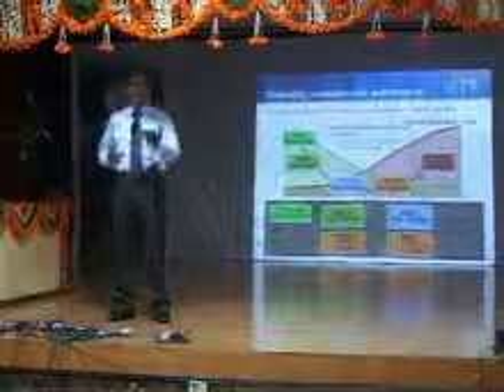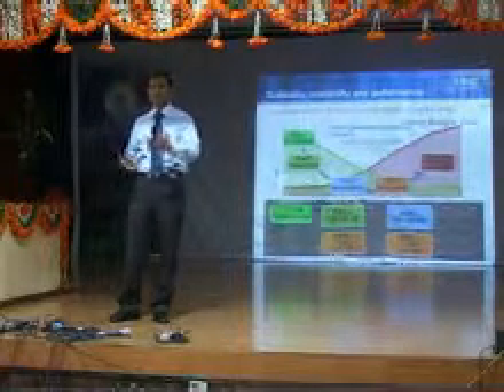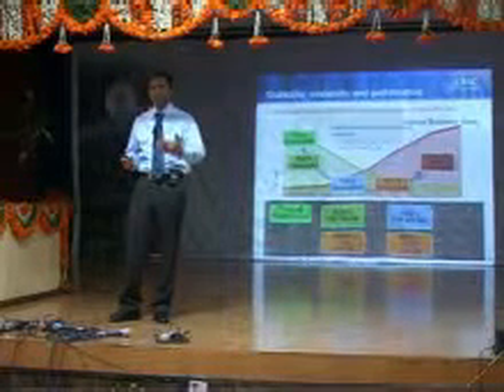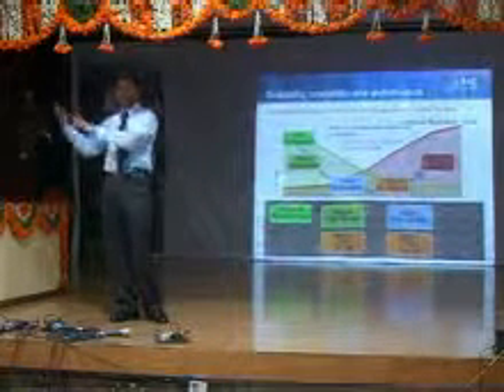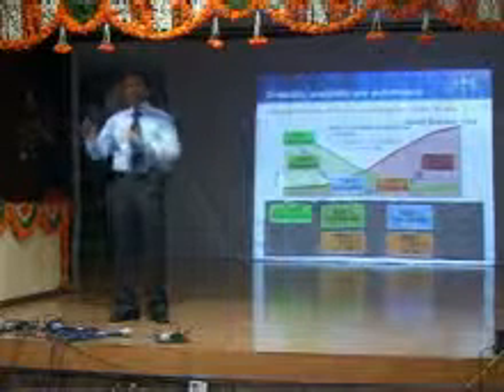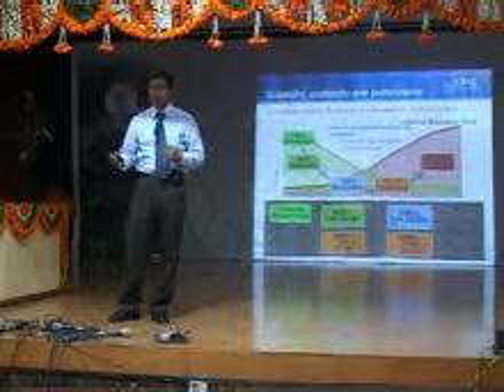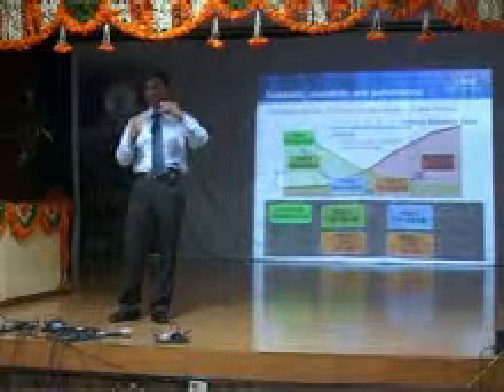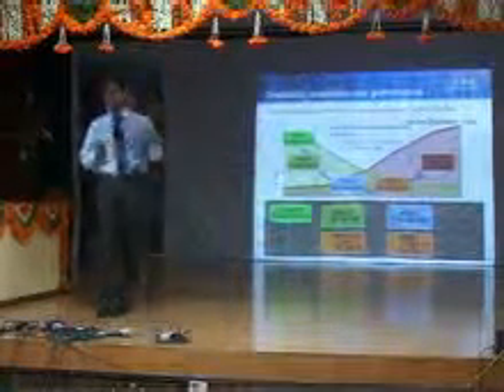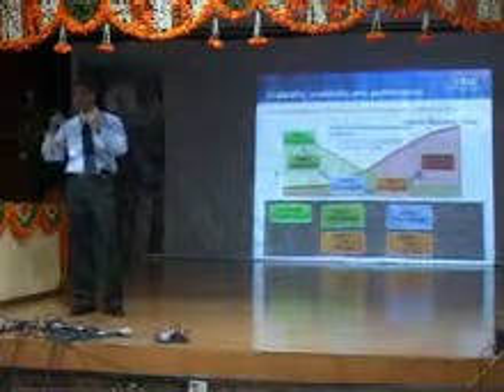To give you another example: your marks cards. Marks cards are extremely important when you have to get your first job. Beyond that, you may not need them on a daily basis, so you store them in your bedroom. But you are going to need them throughout your life. That is how we do the segregation of information from an organization perspective — we understand the criticality and then start storing it.